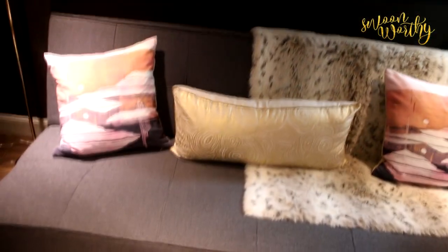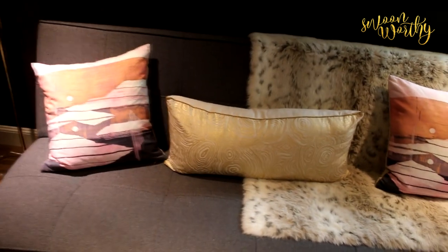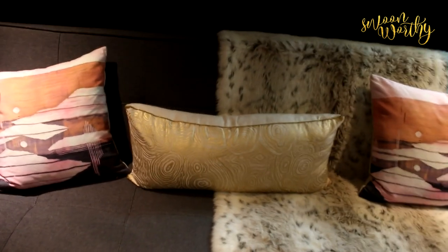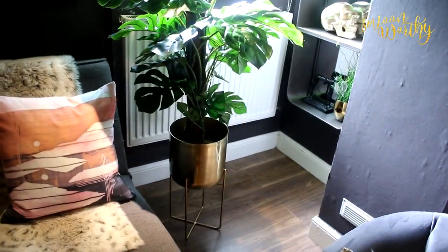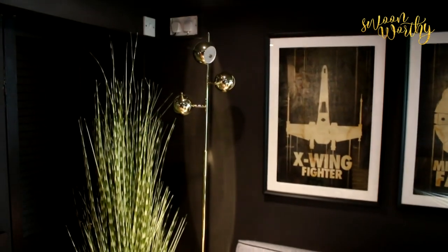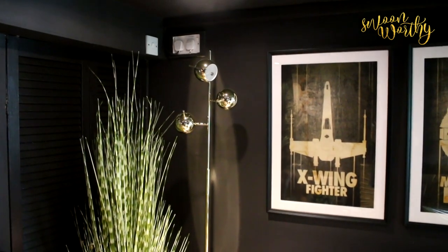Coming down, we also have our little sofa that we've had for a number of years from made.com. The cushions are from West Elm, that middle one is from Anthropologie, and the throw I've literally had for years. That plant is from Blooming Artificial with a West Elm planter, and the plant in the corner is from Mia Fleur with a West Elm planter. That lovely light fitting is from made.com.